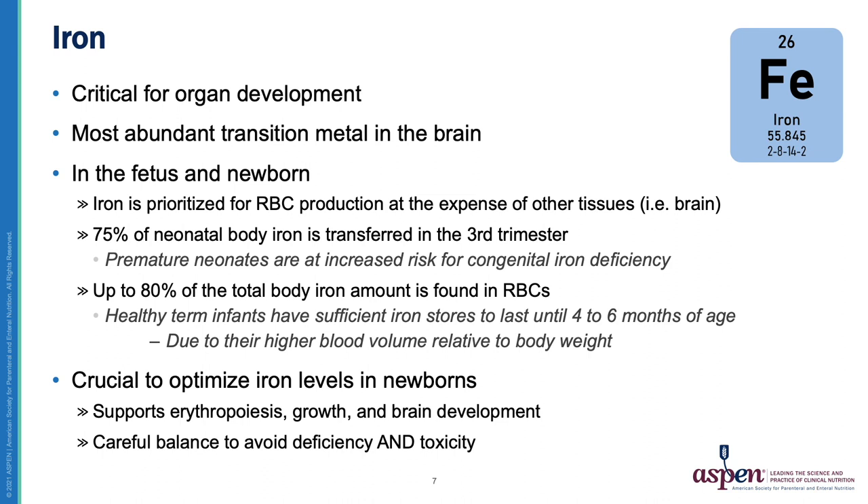The first micronutrient I'd like to talk about is iron. It's critical for organ development and is the most abundant transition metal in the human brain. In the fetus and newborn, iron is prioritized for red blood cell production at the expense of other tissues. In fact, 75% of neonatal iron body stores are transferred in the third trimester. Up to 80% of total body iron stores are located within red blood cells, so it's crucial that we optimize iron levels in the newborn to support erythropoiesis, growth, and brain development — while maintaining a careful balance to avoid deficiency and toxicity.